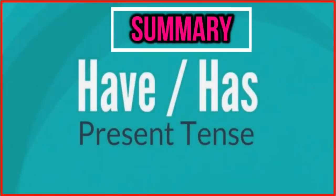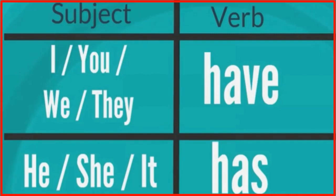Have and has — present tense. We say 'have' with: I, you, we, they. We say 'has' with: he, she, it.